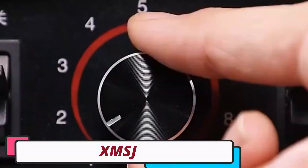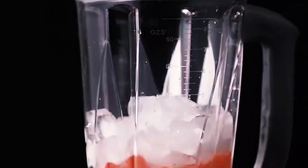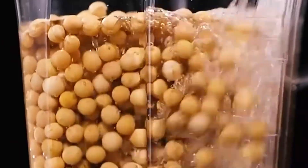Number 3: XMSJ Commercial Blender. The XMSJ Commercial Blender is a cutting-edge kitchen appliance from mainland China, designed to revolutionize the culinary experience. It features a durable plastic blending arm, a rotation rate of 45,000 RPM, and 220V operation for consistent results. The housing is made of sturdy plastic for durability, while the container is made of high-quality ABS for easy cleaning and maintenance.